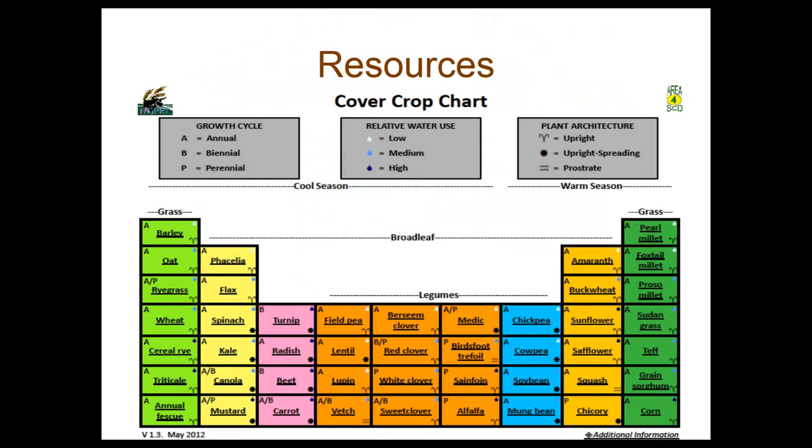Here are some resources available online to help with cover crop planning. There's a cover crop chart available through the Bandan ARS lab — it's downloadable and includes a broad array of information. When you download it onto your computer, you can click on individual species like turnip and it will bring up a page with factors related to using that crop, then return to the chart to check something else like field peas. It gives a quick overview of cover crop characteristics and how they might fit in your system.